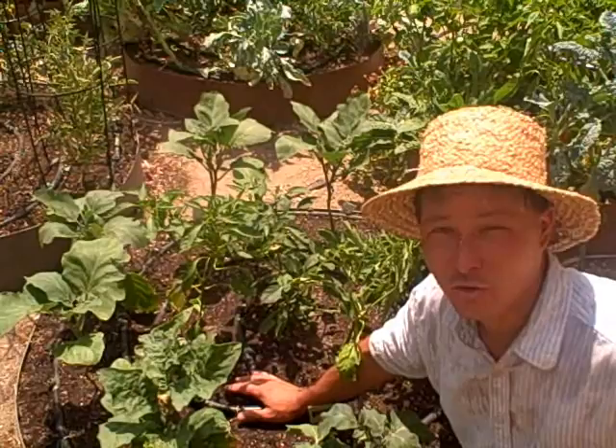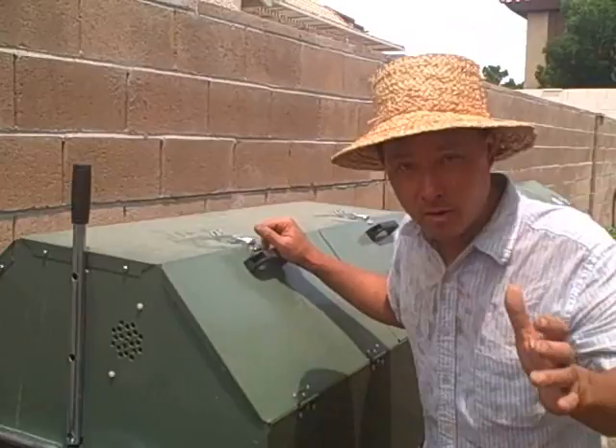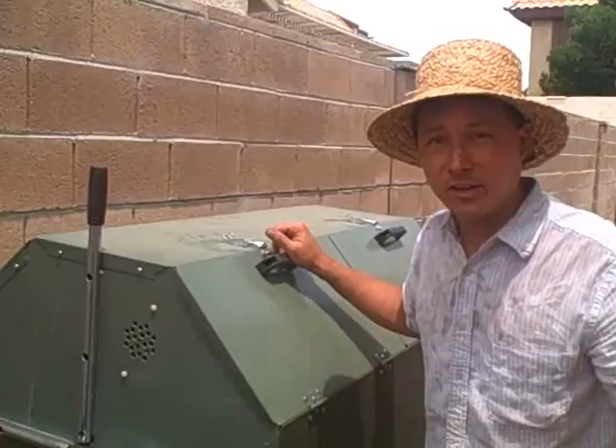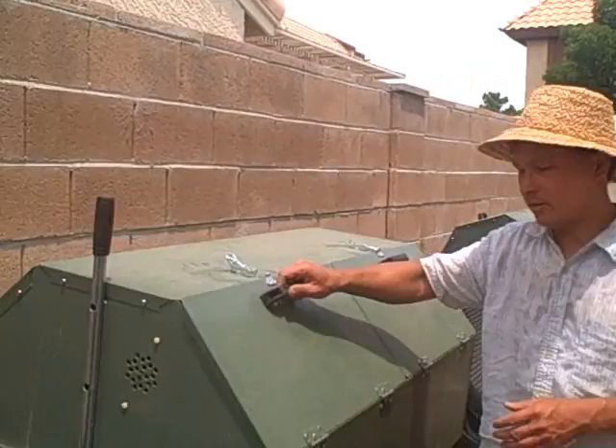Before I start talking about the soil, I want to talk about something very important if you're going to be gardening in the desert: conserve your resources. While you do want to water enough, you don't want to water too much and waste water. Because there's a lot of scarcity in the desert, you want to conserve your organic matter. What I mean by that is you want to start composting yourself. What we have here is a Joriform composter.